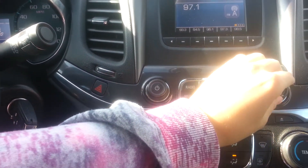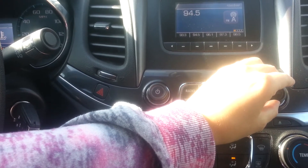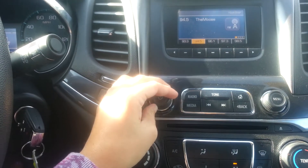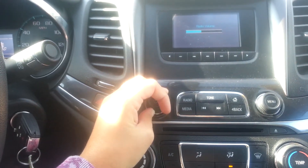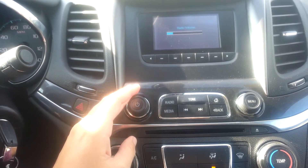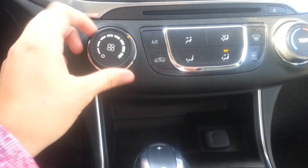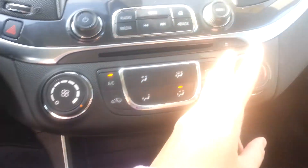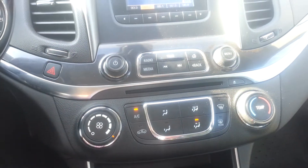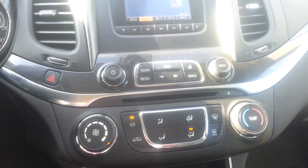Let me find a radio station that sounds good. Radio sounds great — no signs of crackling or anything of that nature. We've got our CD player down here. Let's check out our AC — it's definitely working nice and cold.